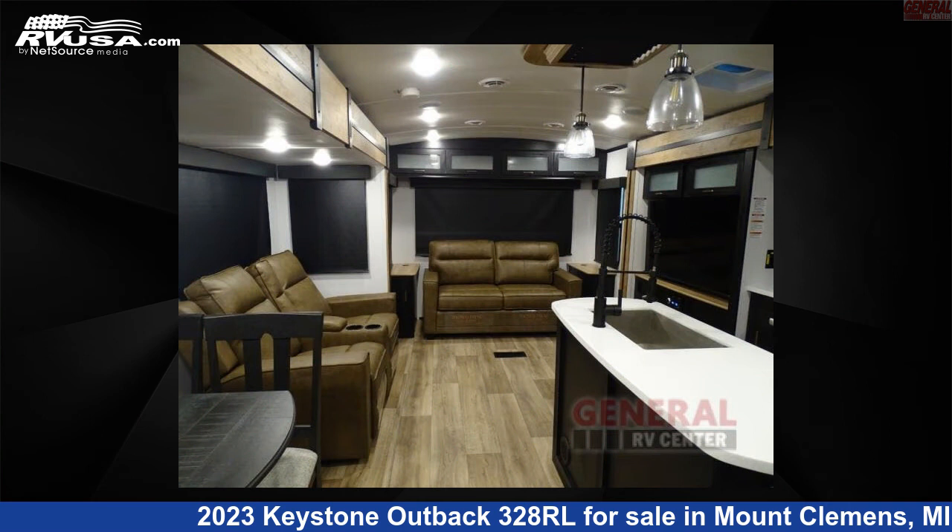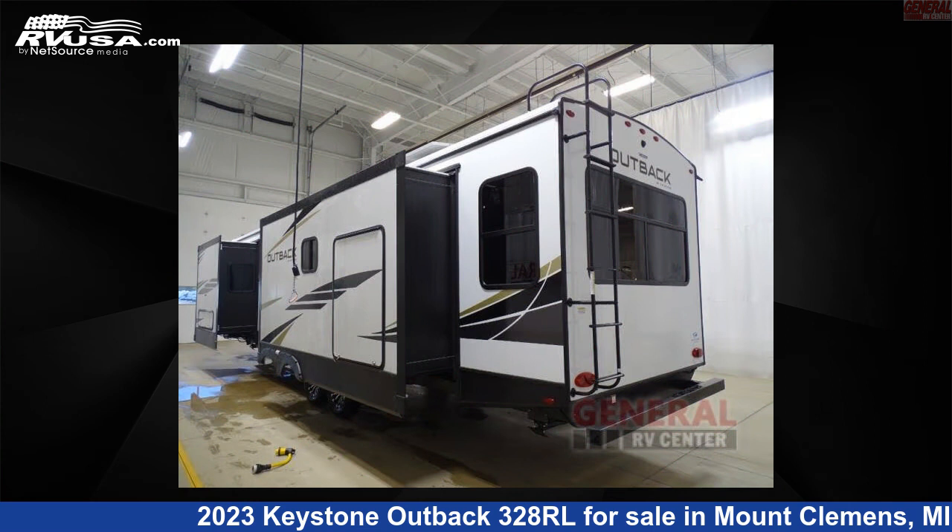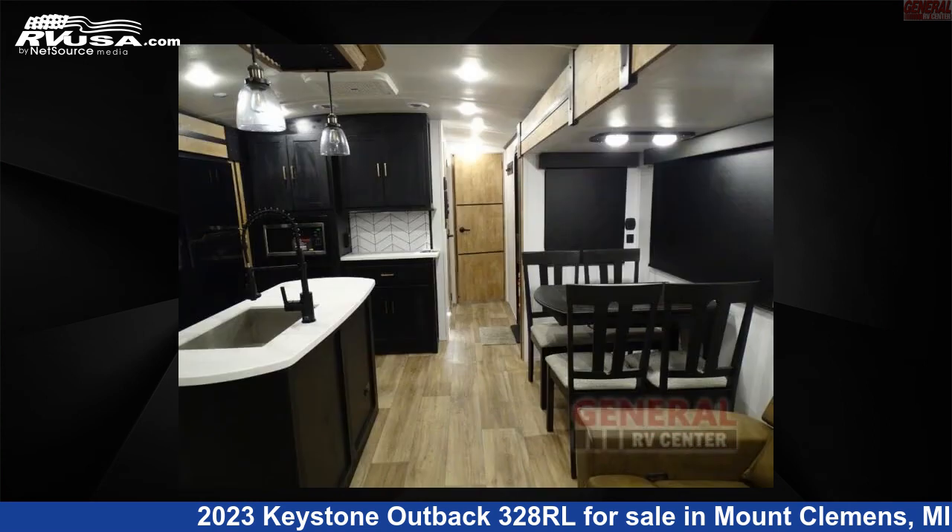This new Keystone is 37 feet 0 inches in length and features three slide-outs, sleeps four, and 54 gallons fresh water capacity.